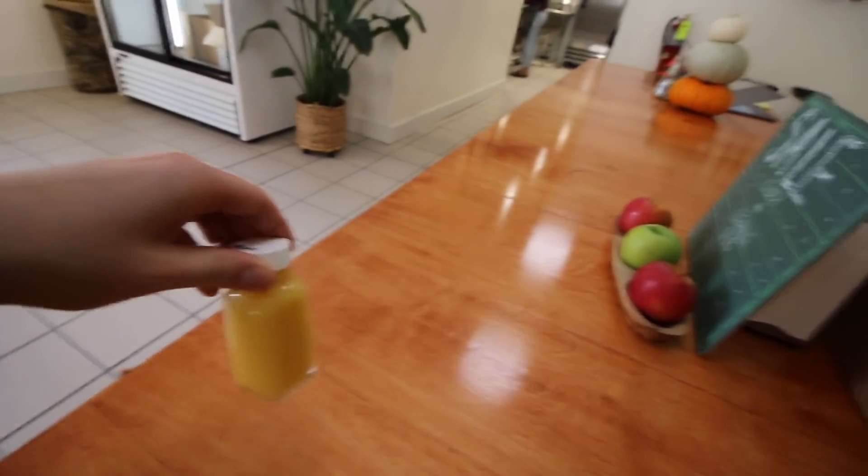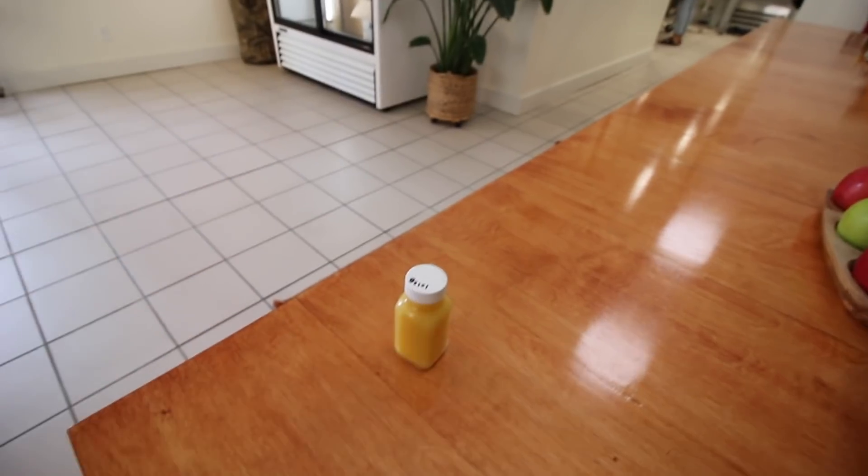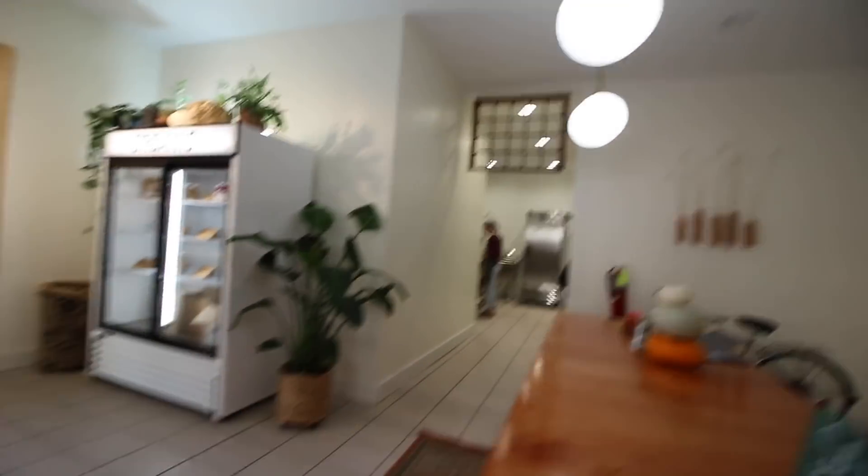All sorts of great things — we've got ginger shots, which is really exciting. So many people have been asking for them, wanting them. And we're really excited to finally have them available.